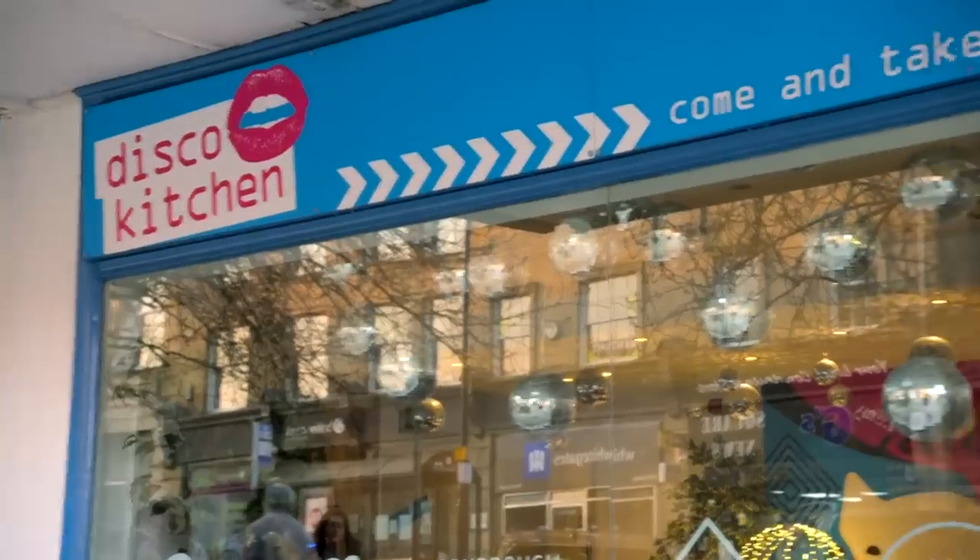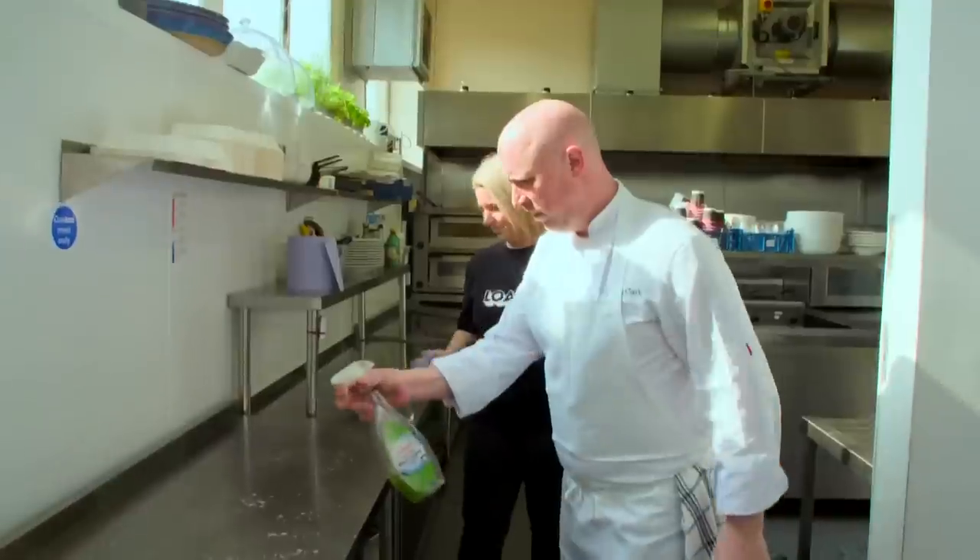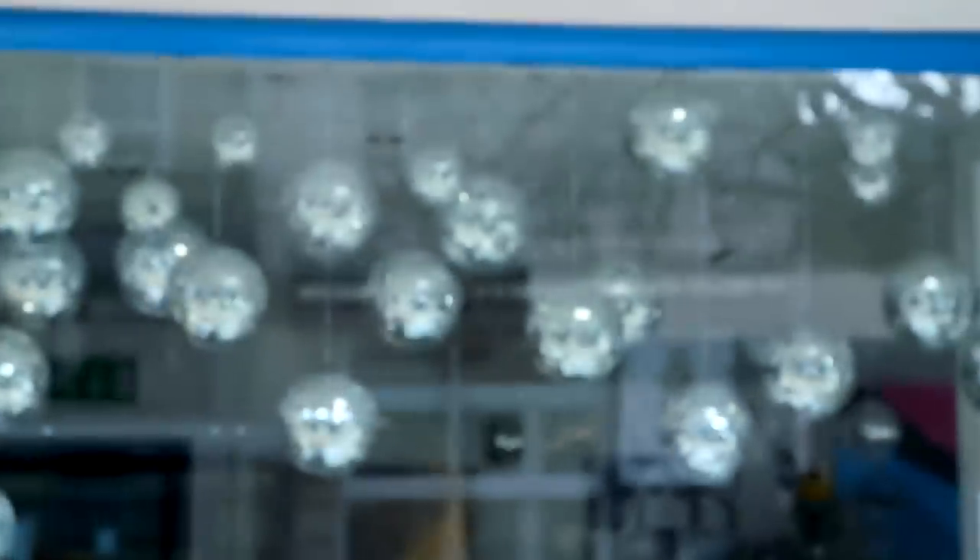It's the second day of the professionals competition and we're in Halifax with Brian and Lisa from Disco Kitchen. Tonight we're going to be serving fun, fresh and tasty food. It's more street food-esque, it's more relaxed. Welcome to the disco.